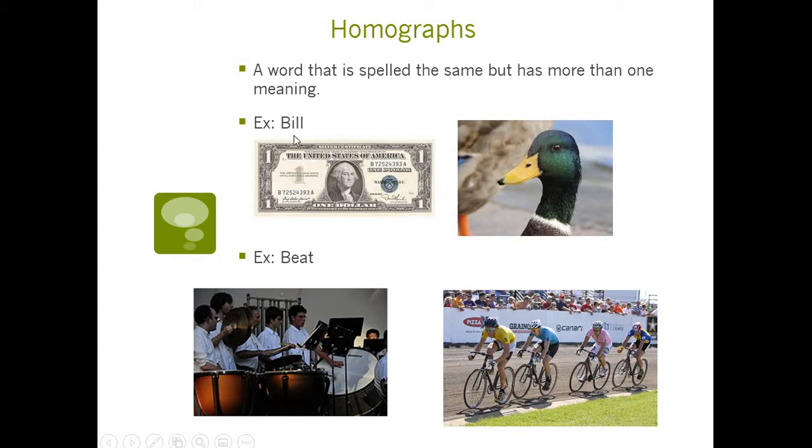Another example — I remember the week before we went out for fall break, we had the word checks as a vocabulary word. In our story, checks meant that you check something and make sure it's right. But Libby said a check could also be like a little piece of paper that you pay for things with. So a check has multiple meanings — it's one of these homographs too.